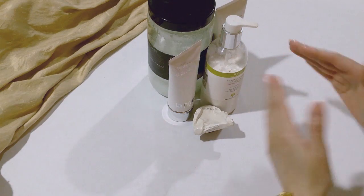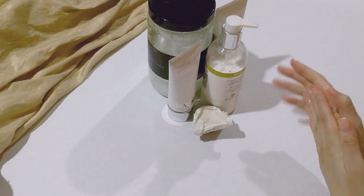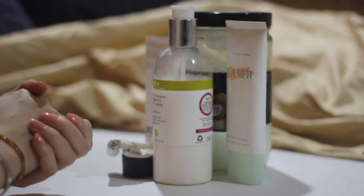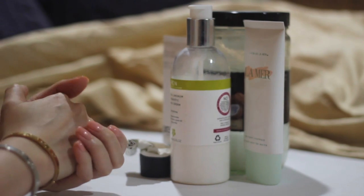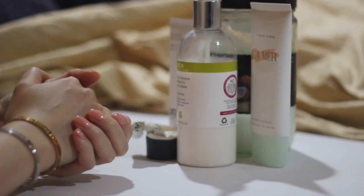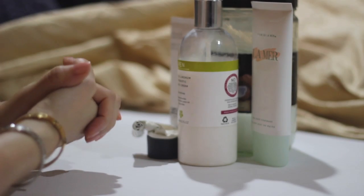Hi there and welcome. I thought I would take the opportunity to share with you a bit about the way I care for my hands. This was inspired by a subscriber that commented and I thought I would take the opportunity to do so. So let's get started.